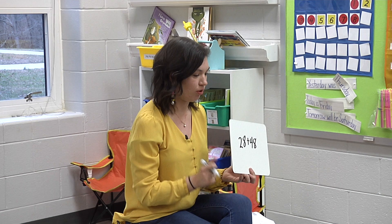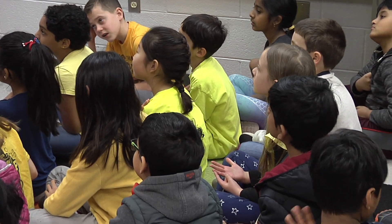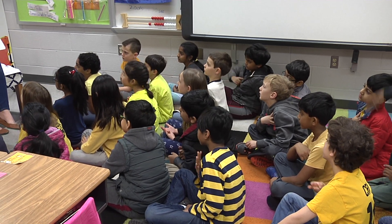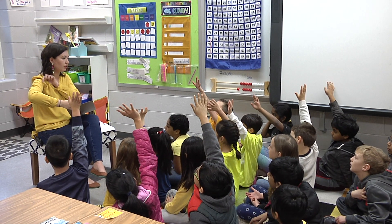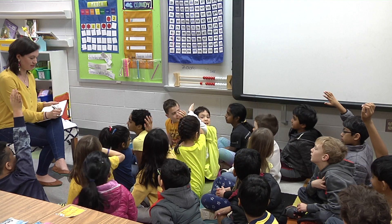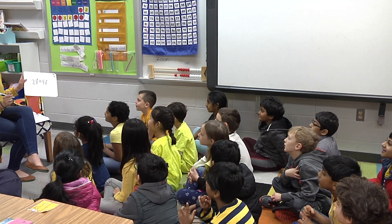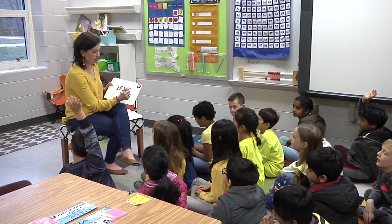I notice people are already showing me more than one strategy. Amazing. I see a lot of math brains working. Who has an answer for me? Anish? 76. Does anyone have a different answer? I see a lot of connections. We love that, Brooks. 78. Anything else? Who wants to defend their answer with a strategy?